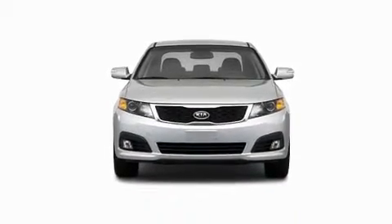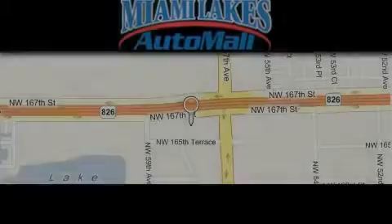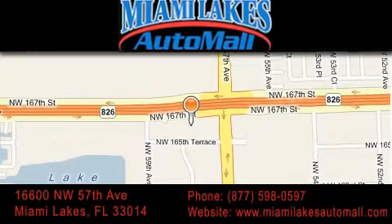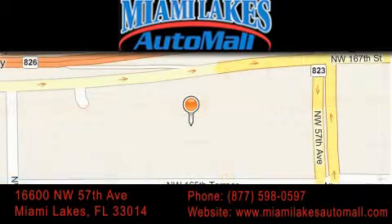Contact us today to schedule your opportunity to see this automobile in person. Miami Lakes Auto Mall is located at 16600 Northwest 57th Avenue in Miami Lakes. Our goal is to exceed all of your expectations to ensure that you'll return for future visits.